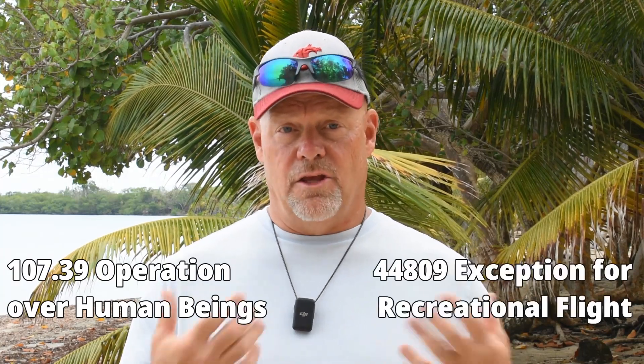So, can you fly your drone at the beach? It depends on which beach you're planning to fly at. If there are lots of people at the beach, you need to be aware of and comply with Part 107.39, or if it's a recreational flight, USC 44809. Both require that you do not fly over people who are not involved in your operation unless you have a waiver or can meet all the requirements of that category.